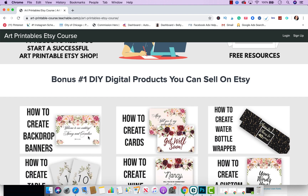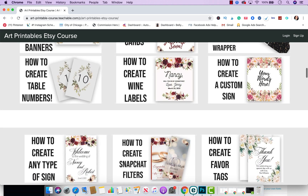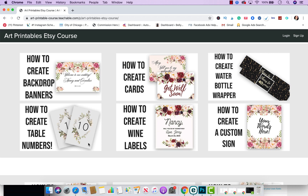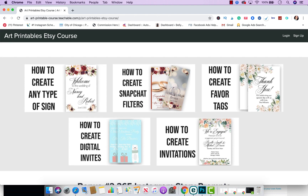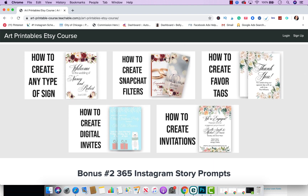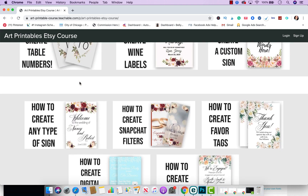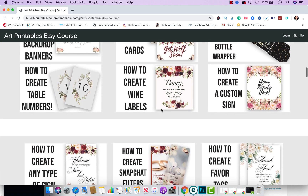At the current moment I've already added Bonus #1, which is how to create DIY digital products that you could sell on Etsy and start earning passive income. You'll learn how to create backdrop banners, table numbers, wine labels, cards, bottle wrappers, custom signs, favor tags, invitations, Snapchat filters, and digital invites — any type of sign you want to create. These are all useful because you could do party events, a wedding store, a Snapchat filter store — wherever your creativity takes you.